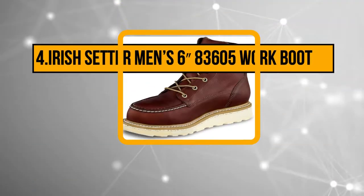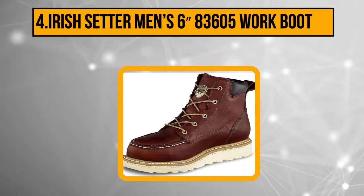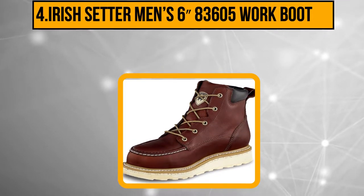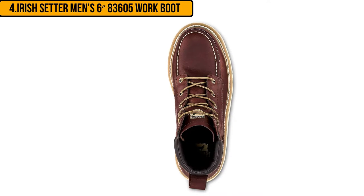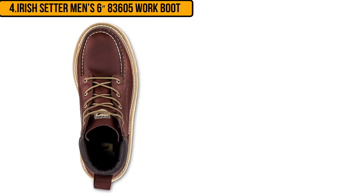Starting at number four: the Irish Setter Men's 683 605 Work Boot. Just because you are a plumber it does not mean that you should get an ugly looking work boot. You should love the Irish Setter boot because of its protective qualities and the good looks. When you are not working you can wear these boots with jeans and you will look really fly.